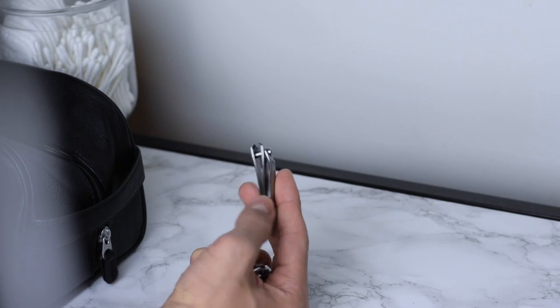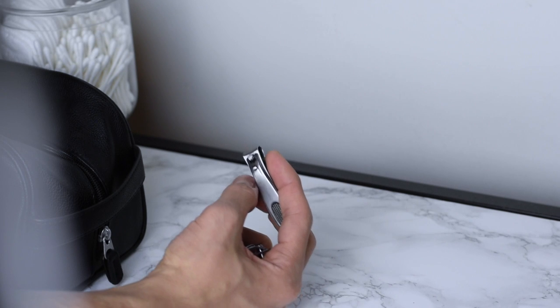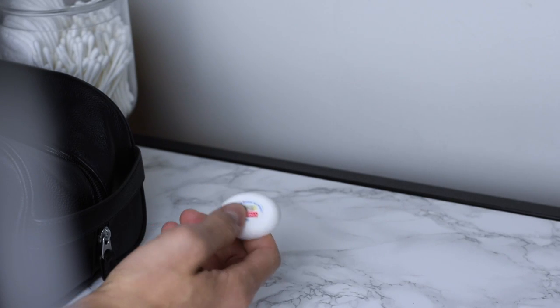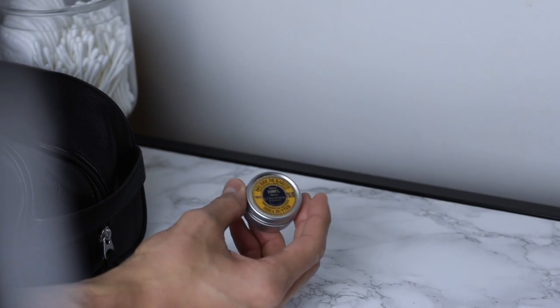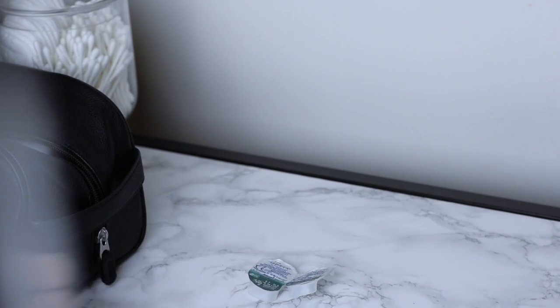How can we forget about nail clippers? In case you need them, at least you'll have them — trust me, you don't want to ask anybody to borrow theirs. Also floss; you never know when you need that too, so make sure you pack those two items. Some shea butter as well, for that not-so-cool ash every now and then.